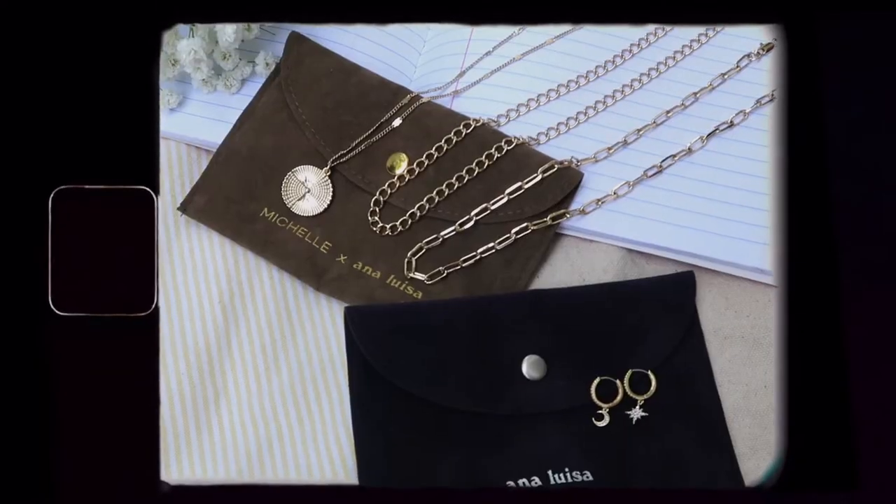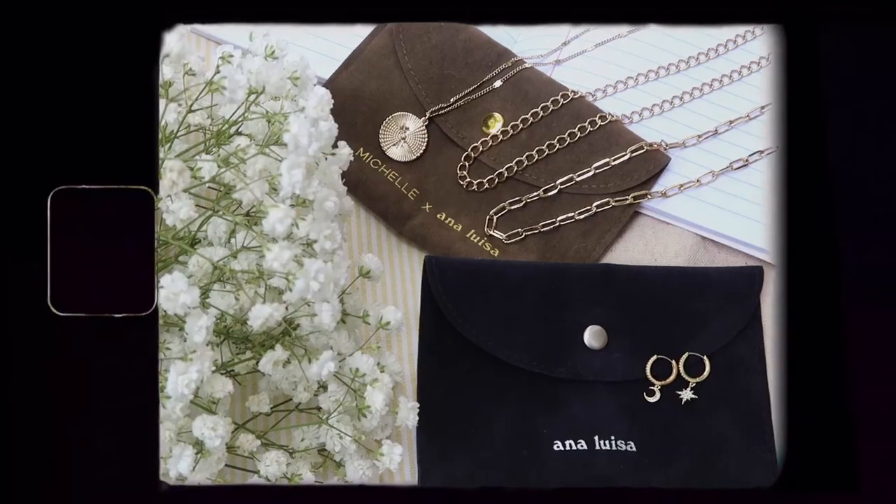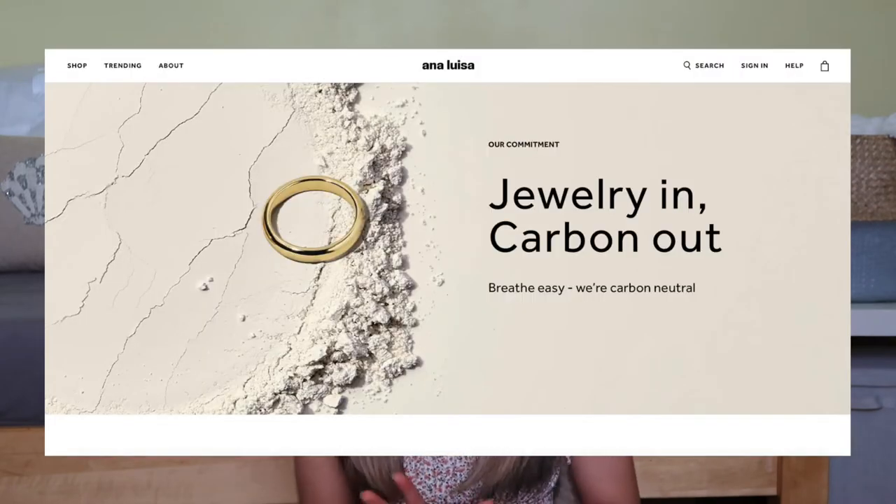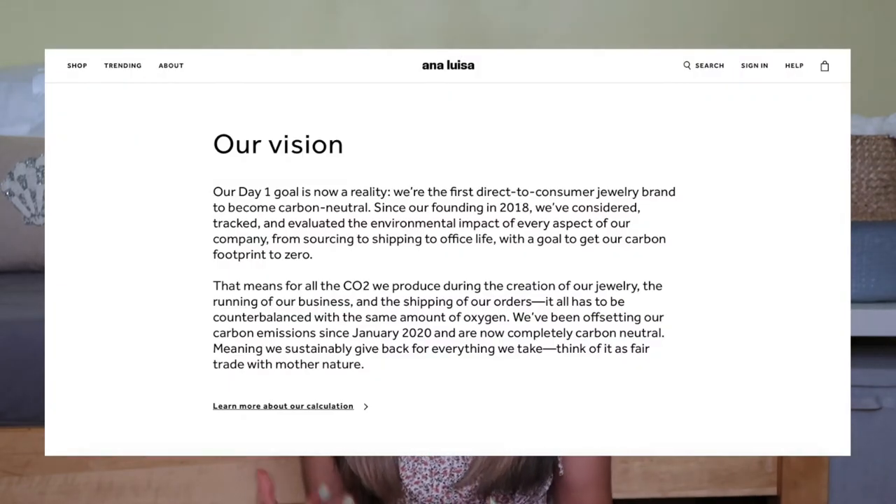I want to start off with what I'm wearing and give a huge thank you to Ana Luisa for sponsoring today's video. They are a New York-based jewelry company and their pieces are so beautiful, affordable, and such high quality. On top of all of that, they're also a sustainable brand because they offset 100% of their carbon emissions, making them carbon neutral.